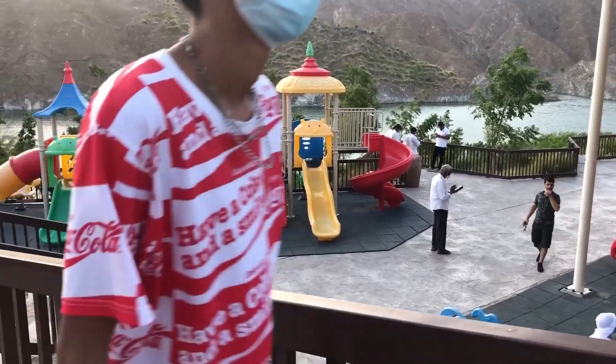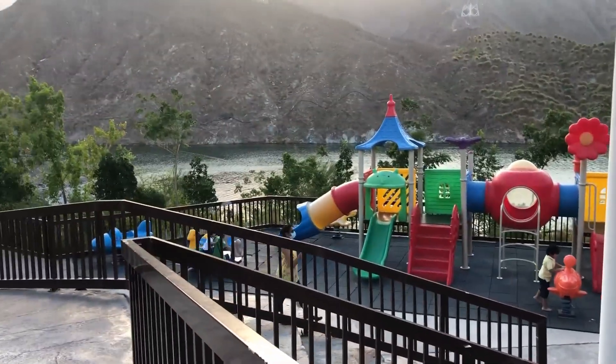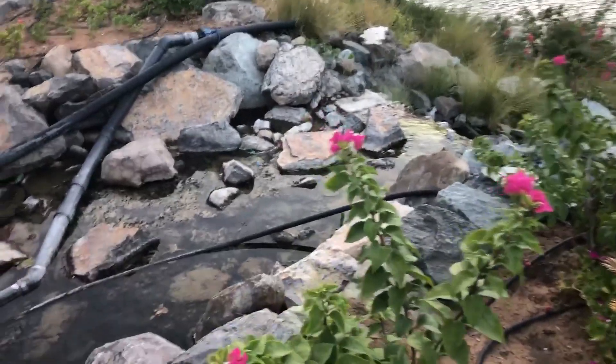There are a lot of kids in the playing area. There are different types of activities for kids here. And here is a deep waterfall.